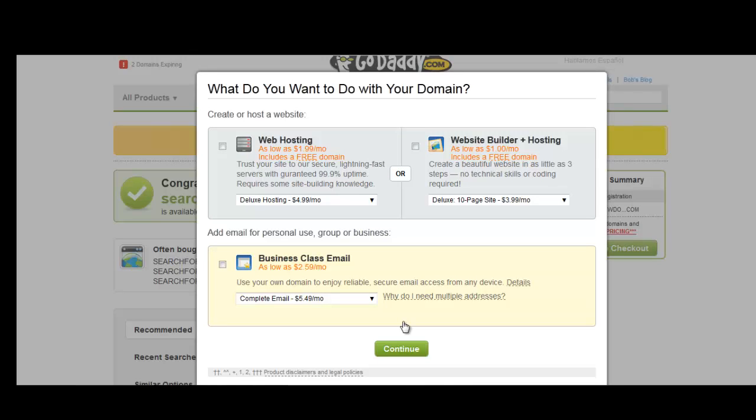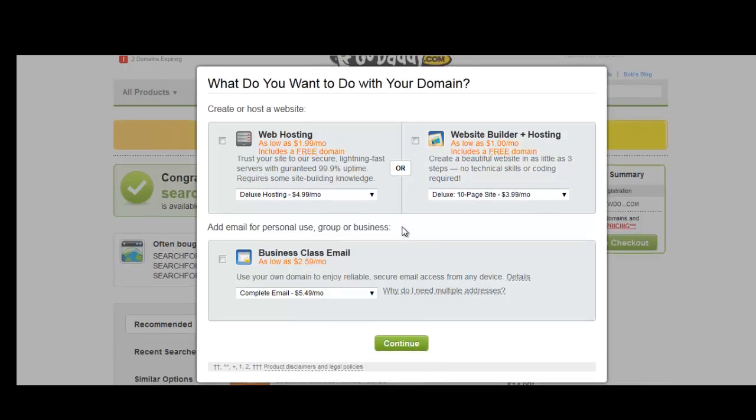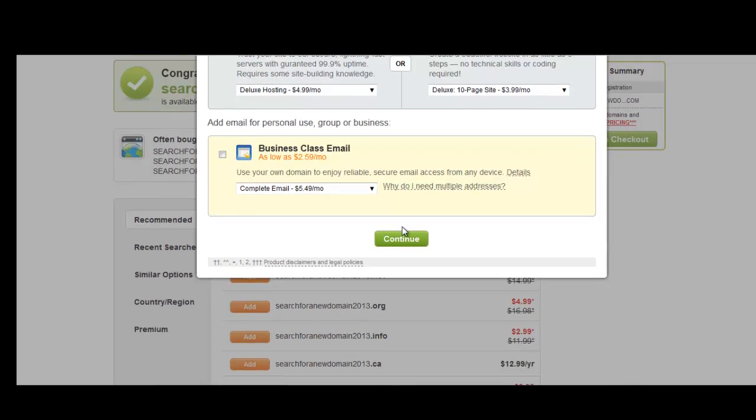They offer web hosting and website builder plus hosting. We use Hostgator and we actually build our websites using WordPress, so we will not be using web hosting or website builder. But again, this is up to you. They do have good web hosting and the website builder is pretty good too, but we prefer WordPress and Hostgator. So I'm going to say no to each one of those.